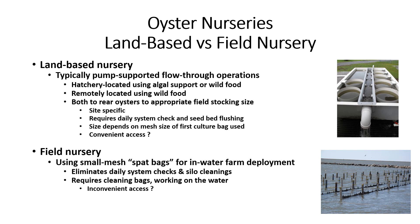How long the seed is reared in the nursery depends on production goals of the operation, whether to deploy seed into one's farm or sell to a grower, and the mesh size of the first culture bag used. A land-based nursery is sited for easy access to electricity, near-shore waters, and daily visits so they can be operated conveniently.